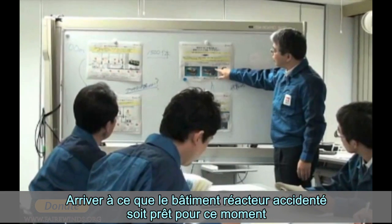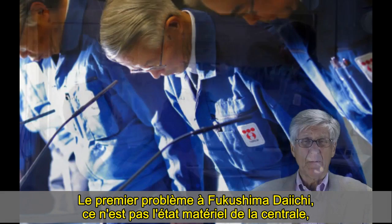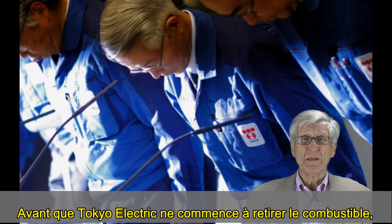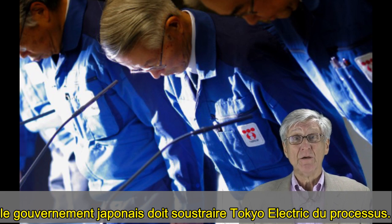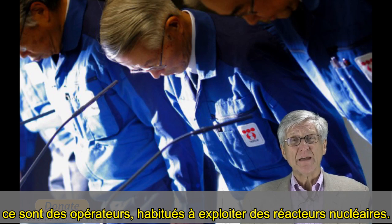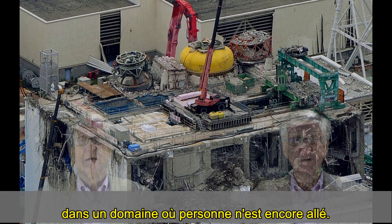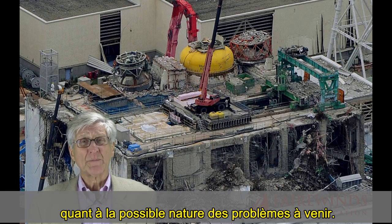The first problem at Fukushima Daiichi isn't the physical condition of the plant — it's the physical condition of Tokyo Electric. Before Tokyo Electric begins to remove the fuel, the Japanese government should remove Tokyo Electric from the process. Their staff aren't engineers; they're operators used to running nuclear reactors. But the problems facing Fukushima Daiichi go well beyond that into a realm where no one has gone before. To rely on their expertise is a serious miscalculation of what the problems in the future might be.